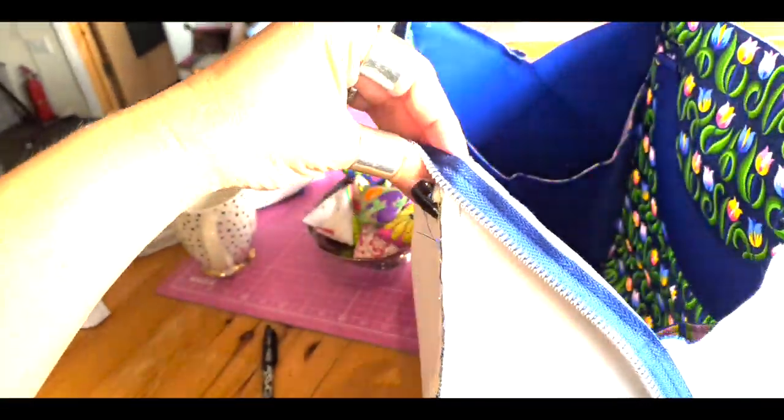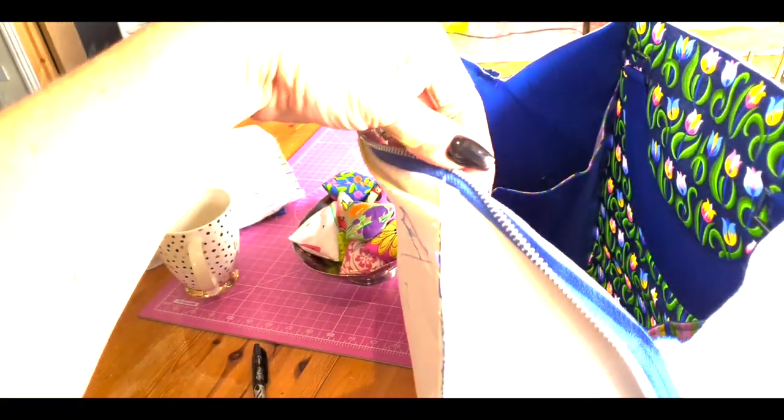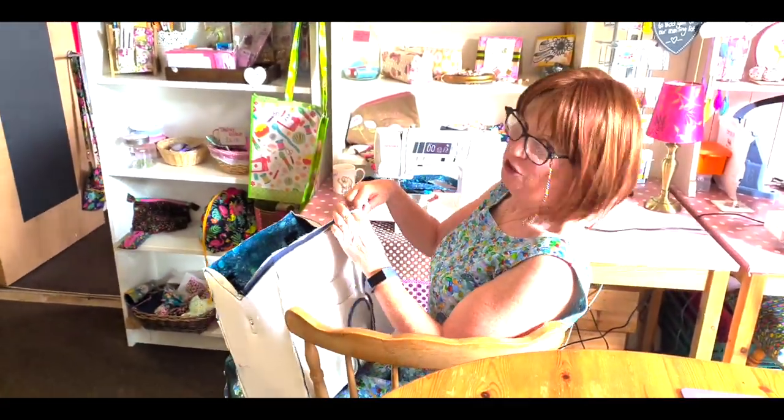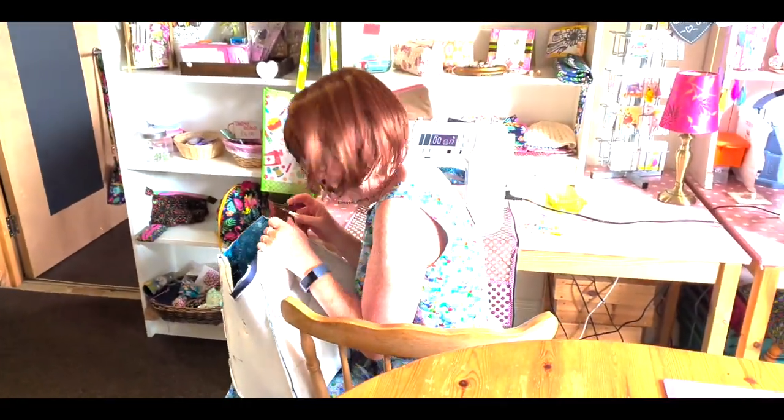This is what happens when two people don't listen to the instructions properly. We should have turned our bags in the right way before we attached our zip, and I'm very pleased with my perfect quarter of an inch seam allowance — and now I'm going to have to unpick the whole thing. But at least it wasn't just me, eh Elspeth? No, but I always do what Claire does. Oh shush.